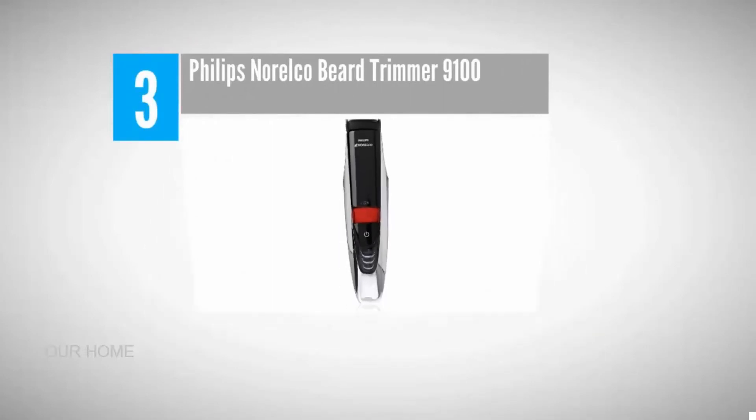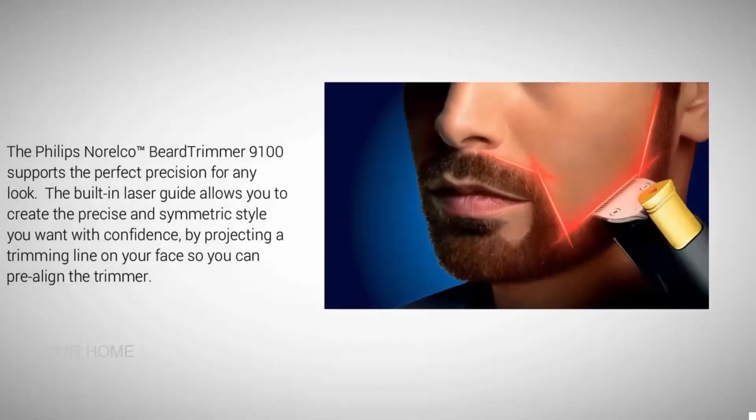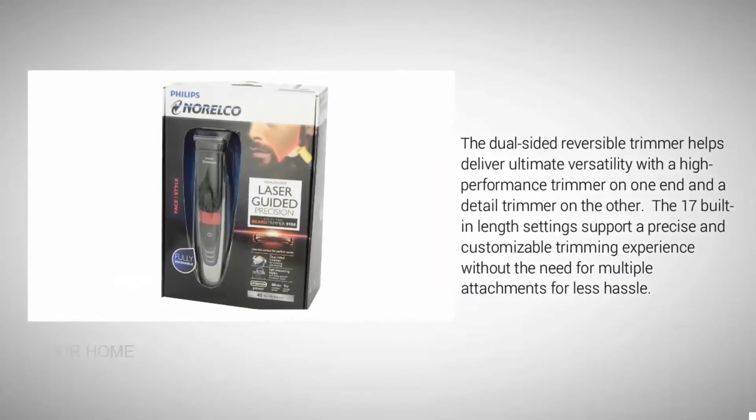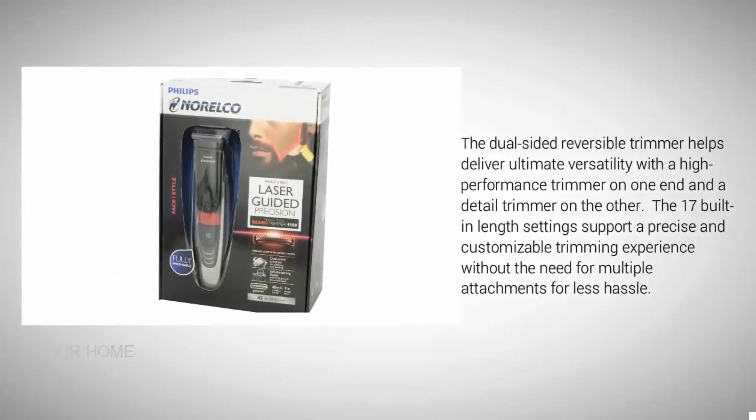Halfway through our list at number three: the Philips Norelco Beard Trimmer 9100. It supports perfect precision for any look. The built-in laser guide allows you to create a precise and symmetric style with confidence by projecting a trimming line on your face so you can pre-align the trimmer. The dual-sided reversible trimmer delivers ultimate versatility with a high-performance trimmer on one end and a detail trimmer on the other, with 17 built-in length settings for a precise, customizable trimming experience without needing multiple attachments.